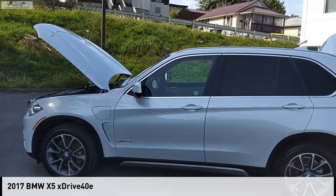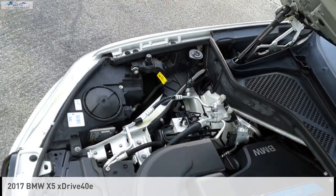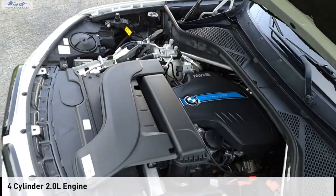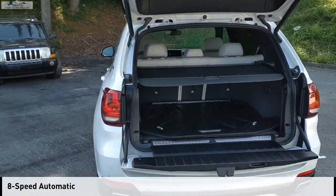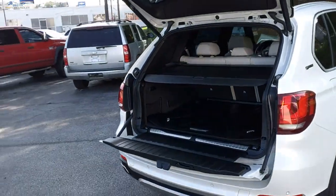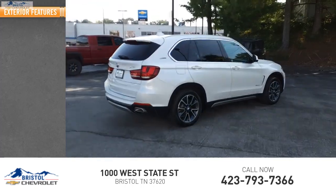Take a ride in the 2017 X5. This vehicle is powered by an all-wheel drive four-cylinder 2.0-liter engine and comes with an eight-speed automatic transmission. This vehicle has less than 115,000 miles.